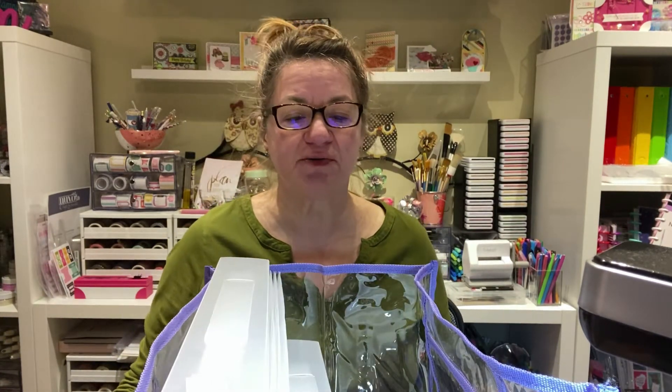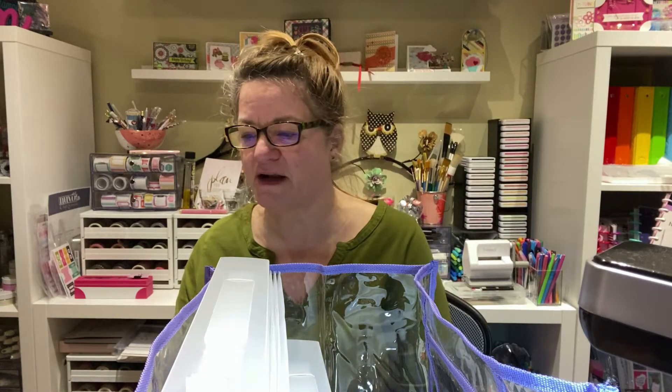Hey peeps, I come to you today with no makeup and a cold, so bear with me. It's not often I have an opportunity to make videos. My husband is sick upstairs so he's being quiet, and no one else is home. I've been wanting to do a video on Totally Tiffany stuff that I've been recently buying, and I got a new order in yesterday so I haven't even opened it yet.